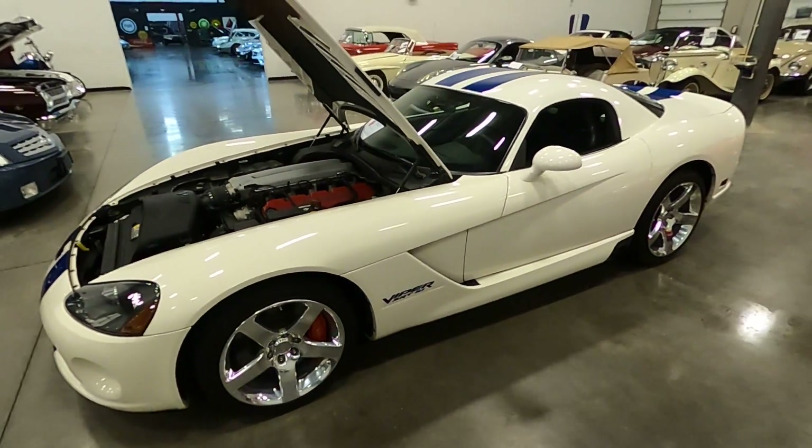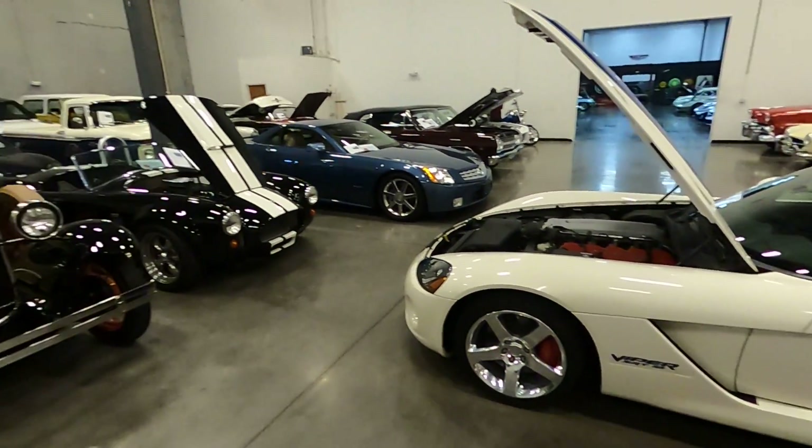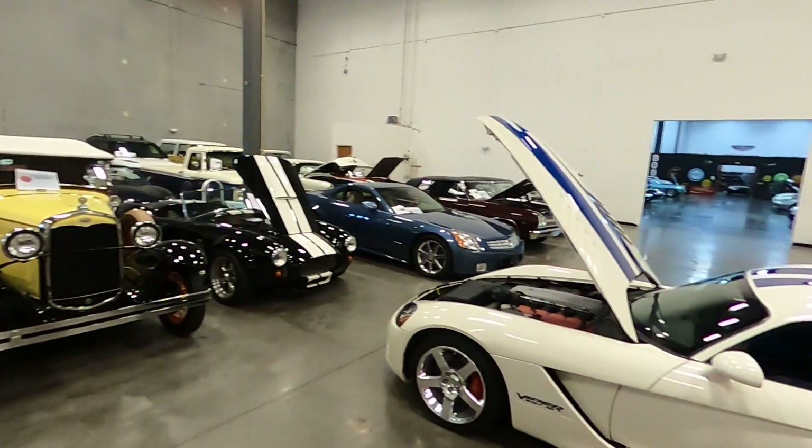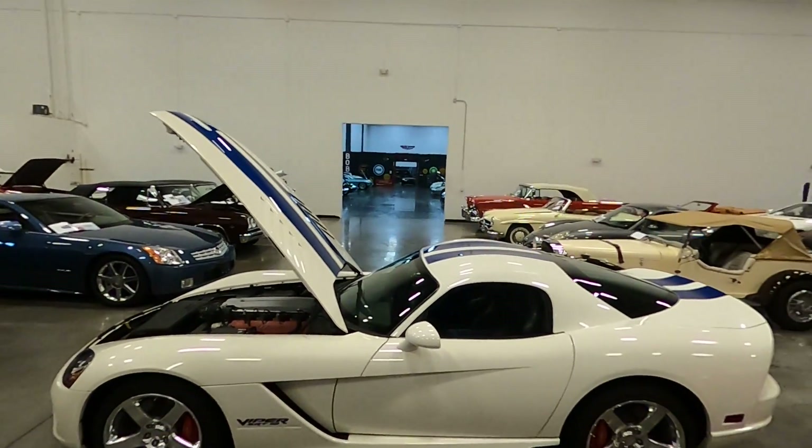If you're interested in this car or any of the other hundred vehicles we have in inventory, please give us a call.